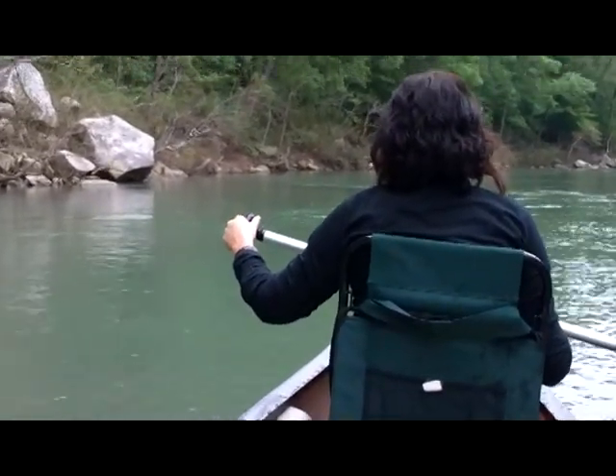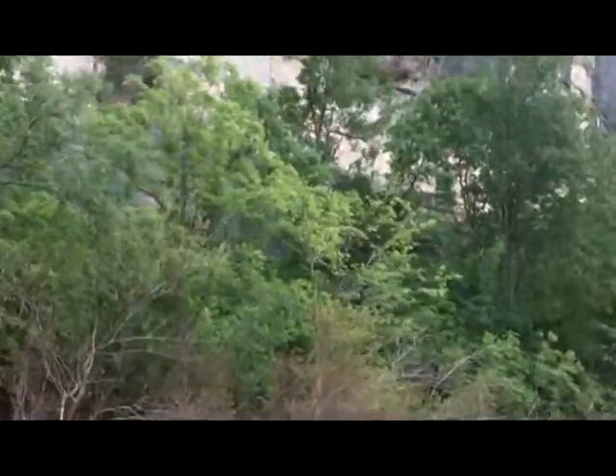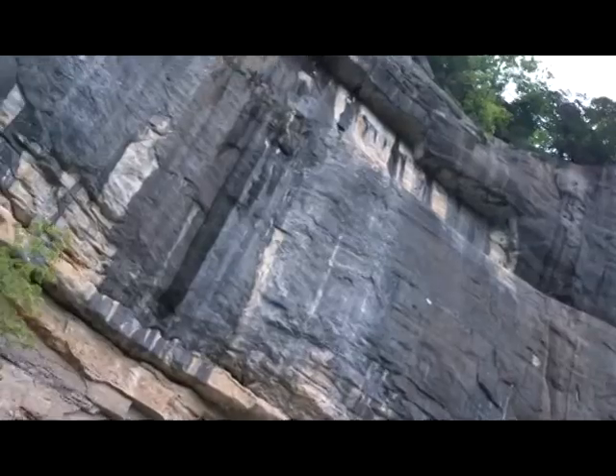We're out here in the Buffalo River, right below Big Bluff. Hey, Karen! Right under Big Bluff.